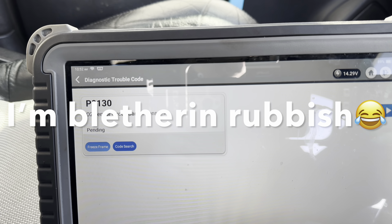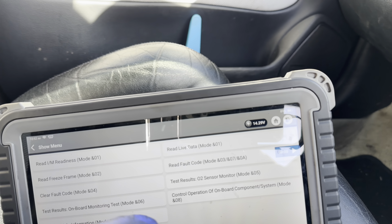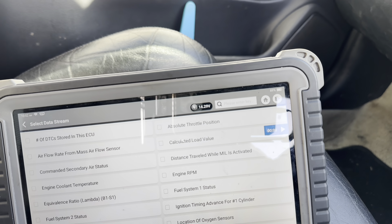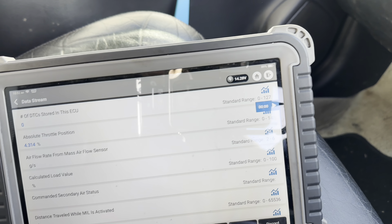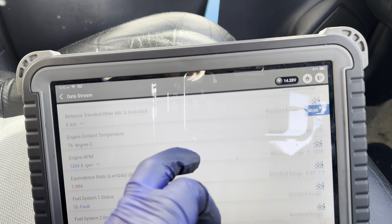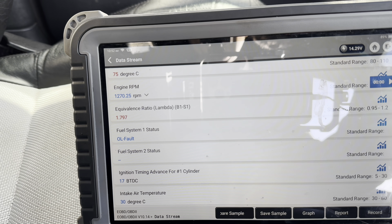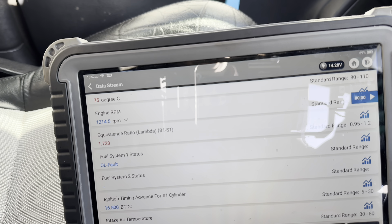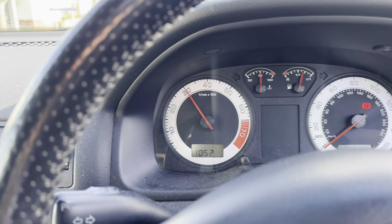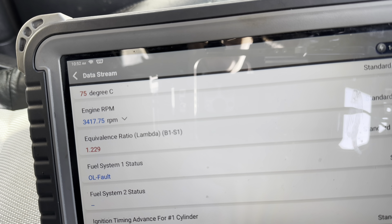Because that O2 sensor is working and feeding back. Going back into live data, we've got an open loop fault. But if we take it up to 3,000 RPM, the equivalence ratio does get a bit better - though still not quite right.